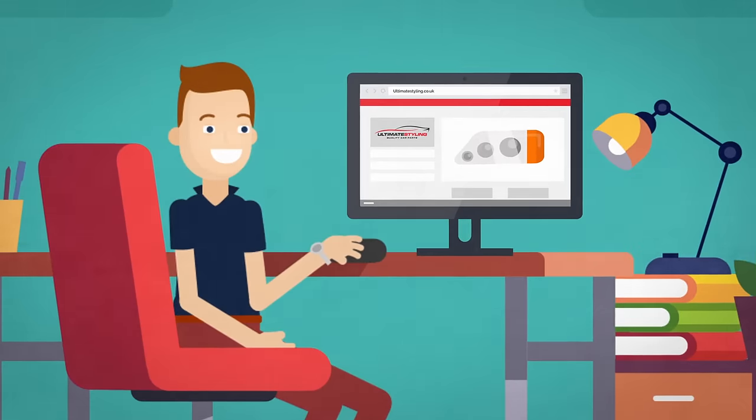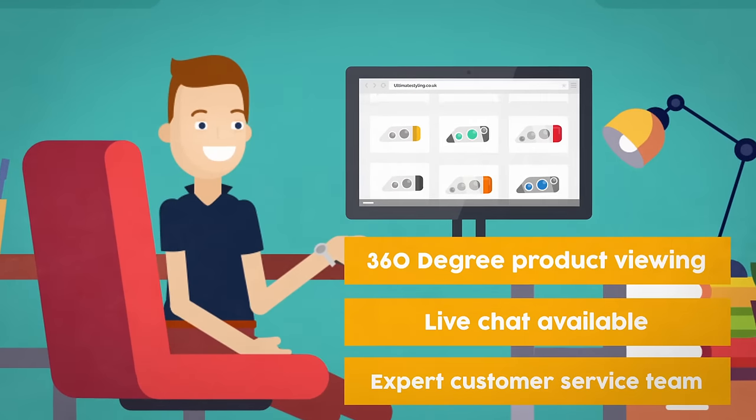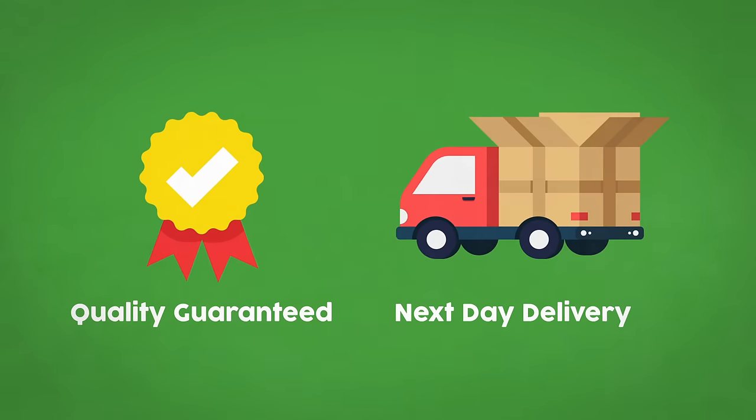With Ultimate Styling's 360-degree product viewing feature, Zach checked out in detail the full range of headlights available online. With quality guarantee and next-day delivery available,